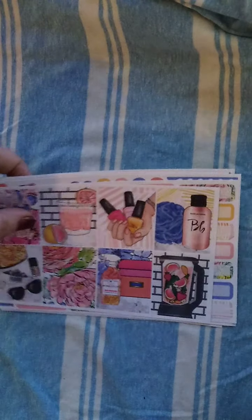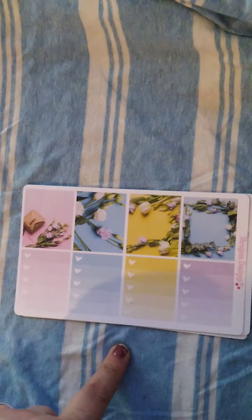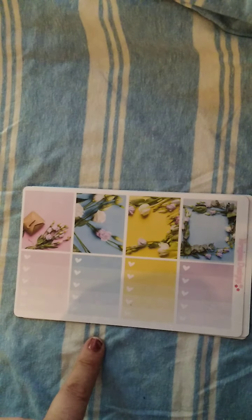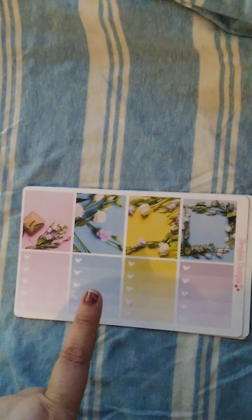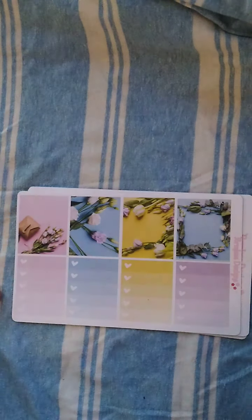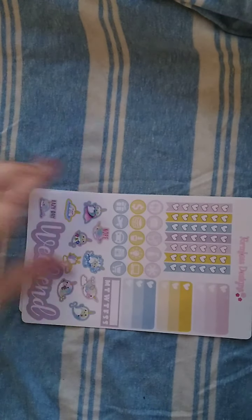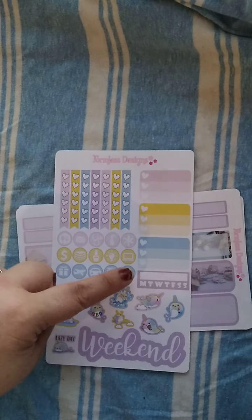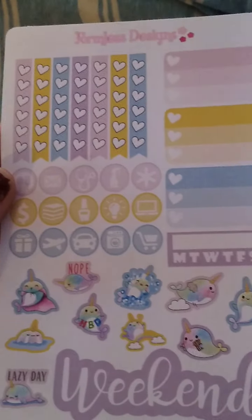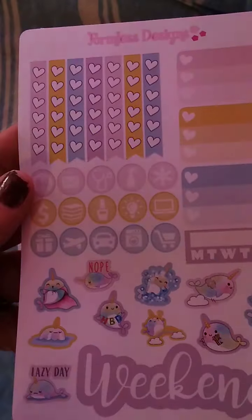The second kit in this giveaway is a mini kit from Formless Designs. I love her kits as well — her shop is the very first shop I ever purchased a kit from. These kits are perfect for a TN setup and you can do a no-white-space plan spread with one of her kits. You have your full boxes, some ombre heart checklists, the functional sheet which includes three ombre heart checklists, checklist flags, icons, and these cute little narwhals — that's her functional deco.